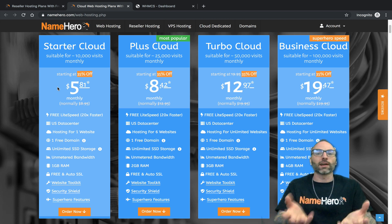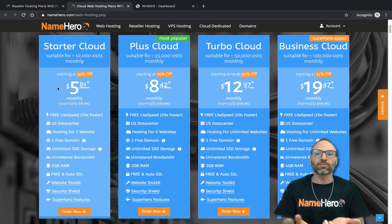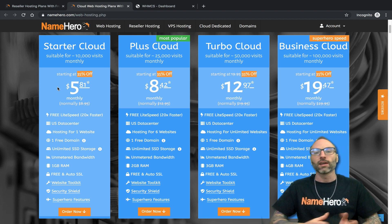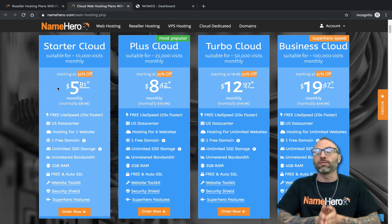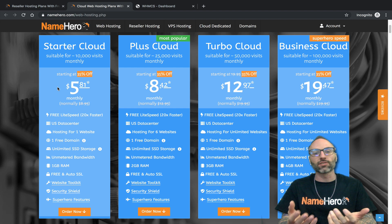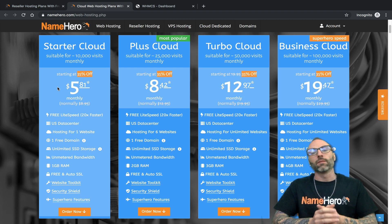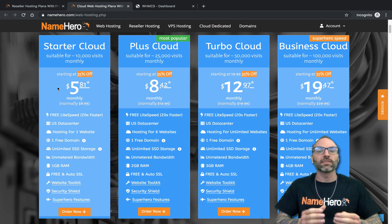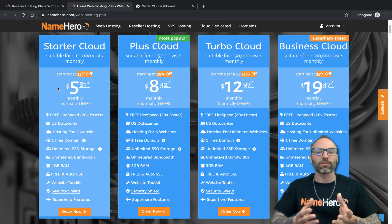At NameHero, I do recommend having your domain and hosting in one spot, especially for our resellers, because it makes it easier to set up your private name servers. Of course, if your customers don't want to have everything under one umbrella, that's understandable — they can do that. But both of these things have to be set up in order for hosting to function.